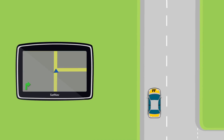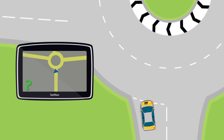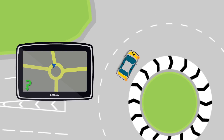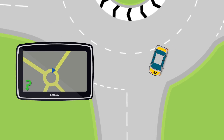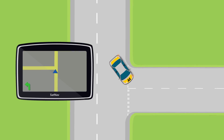On routes you know less well, you may use a sat-nav, map or follow directions from a passenger. Whatever you use, you must make sure that you drive correctly at all times and keep calm, especially if you take a wrong turn. Find somewhere safe to turn around and rejoin your route.